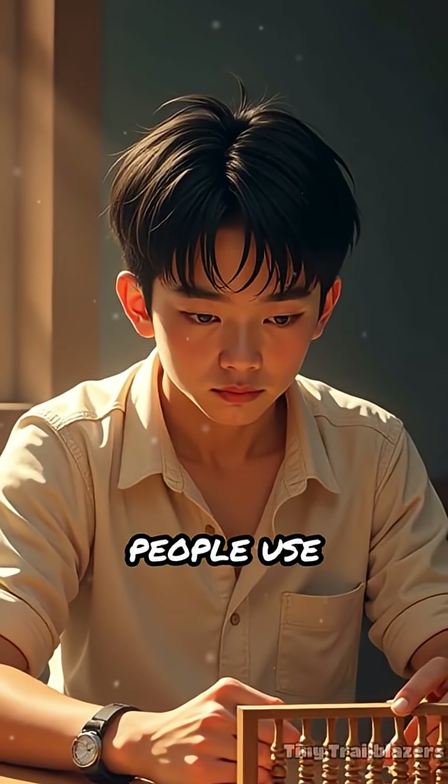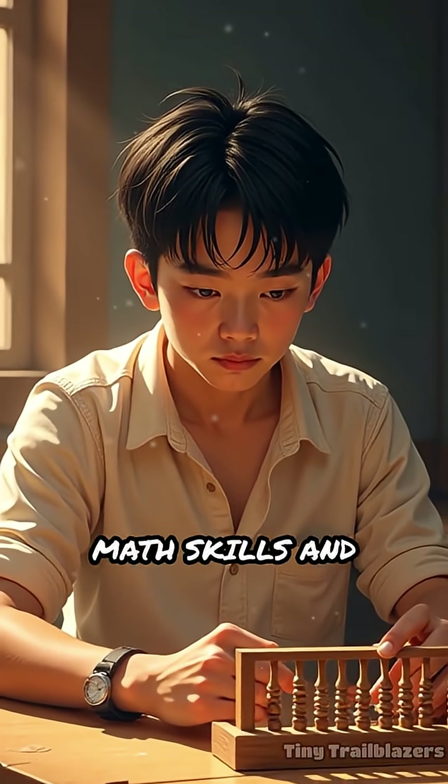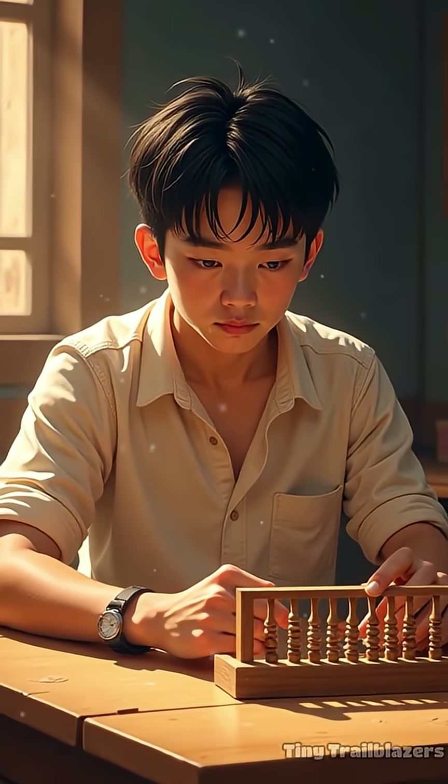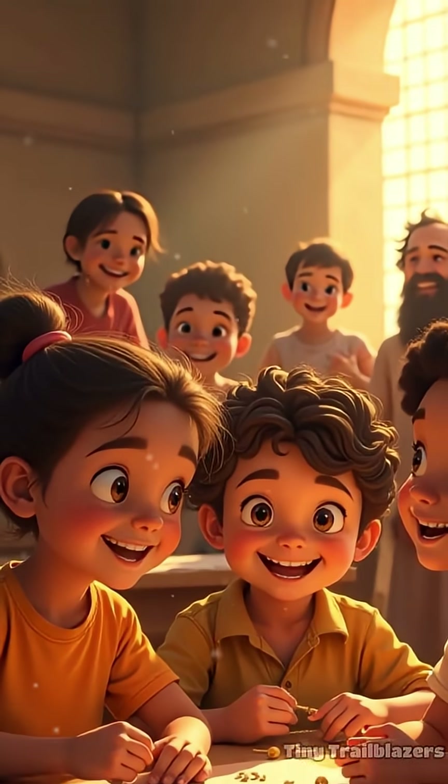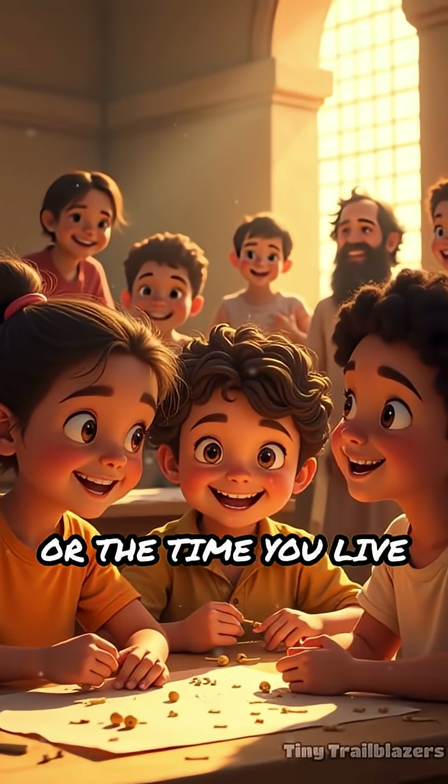Even today, some people use abacuses to sharpen their math skills and improve their speed. This ancient tool shows us that learning math can be fun and creative, no matter your age or the time you live in.